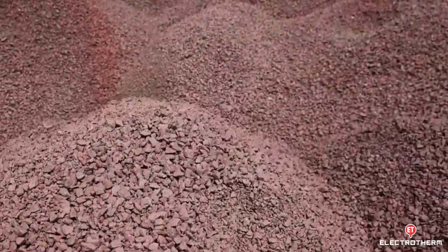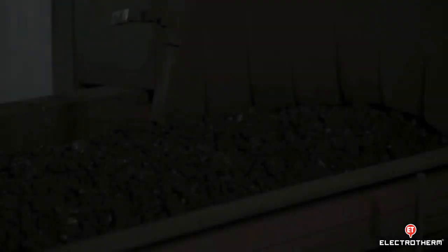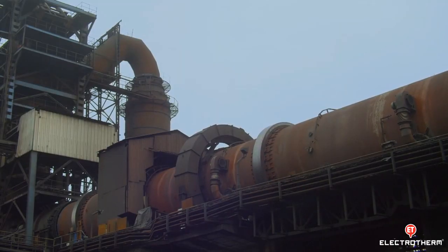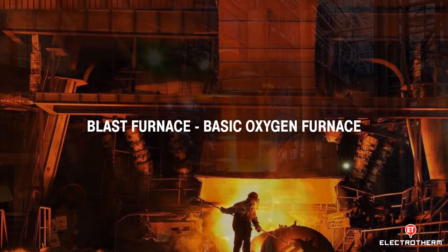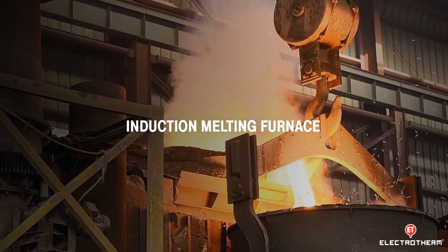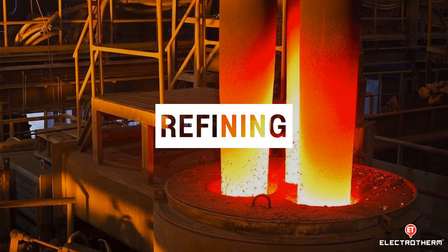All the steel produced is originally made from iron ore, processed through various melting routes — whether it is a blast furnace, basic oxygen furnace, electric arc furnace, or induction melting furnace. All of them require refining before being cast.